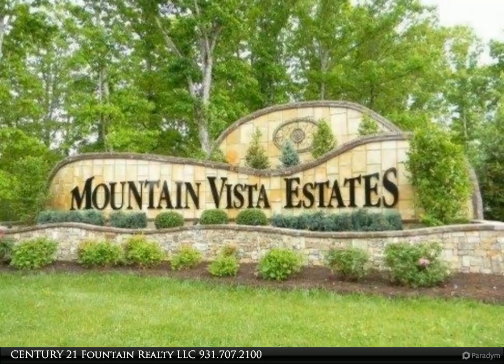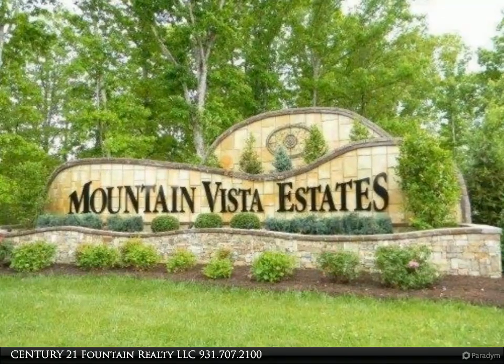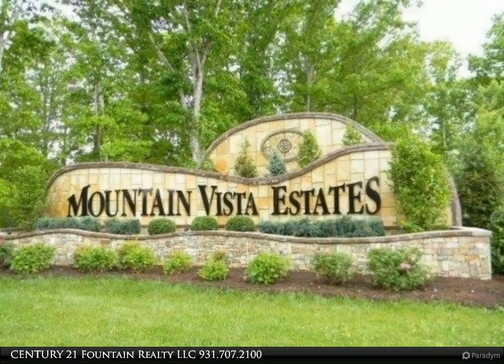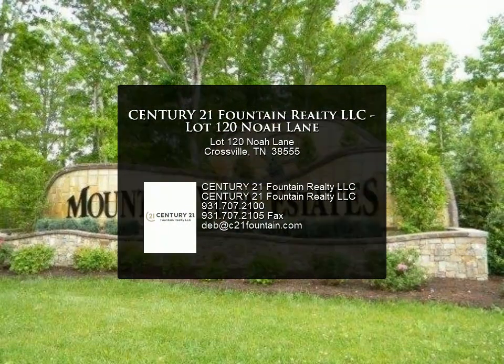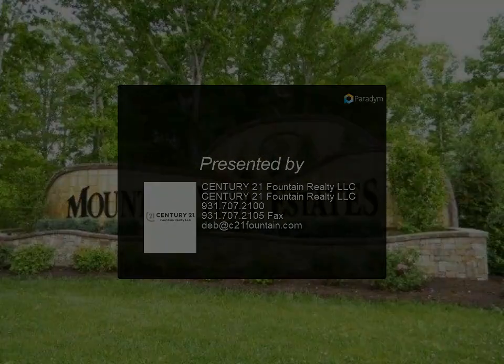Take time out today to see the panoramic mountain views and visit this wonderful area. Please view our virtual tour for additional property pictures, see the attached visual tour for more information, or contact us.